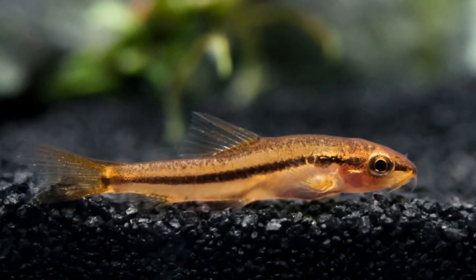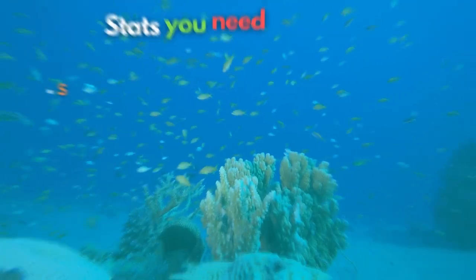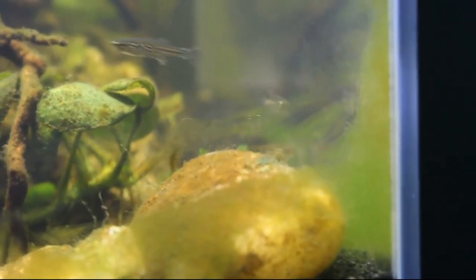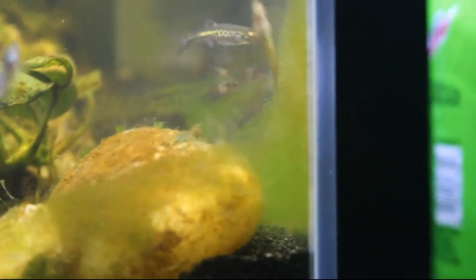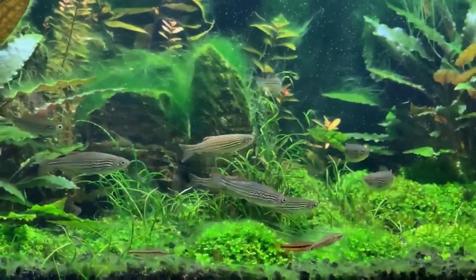Serving the 8th spot, meet the Rosy Loach, also known as the Petruichthys species. The Rosy Loach is very active and needs to be kept in a group of 8 or more to shine. These small fish get along great with other nano fish in planted aquariums and should get along well with adult shrimp. It's also good to note that providing them with a 15-gallon tank size is ideal.